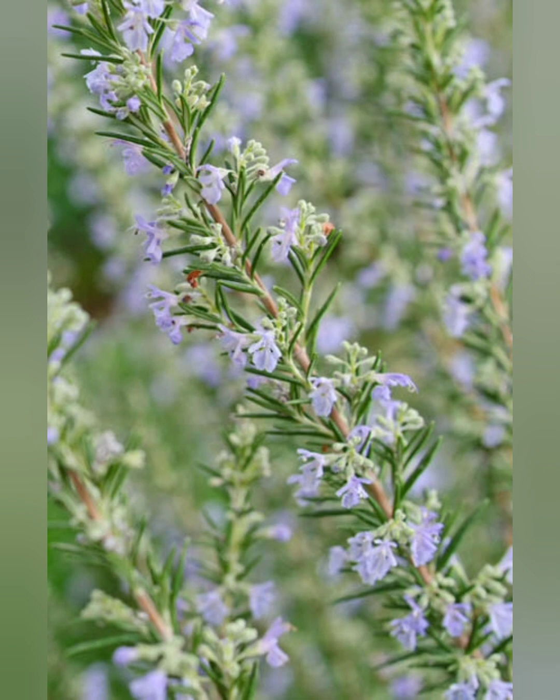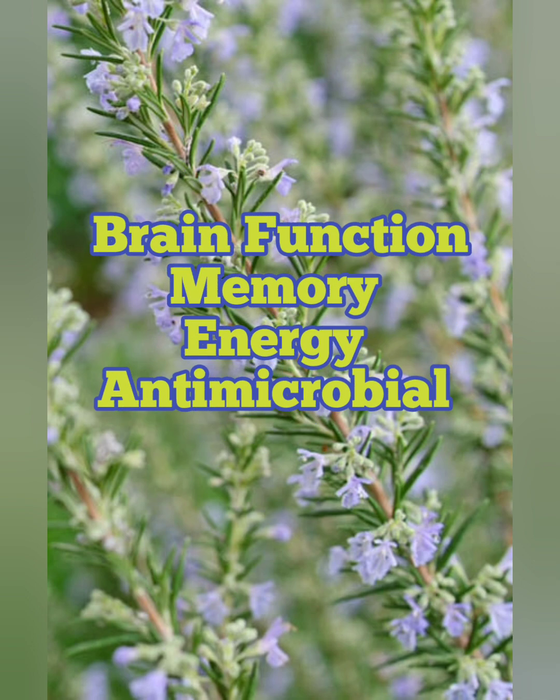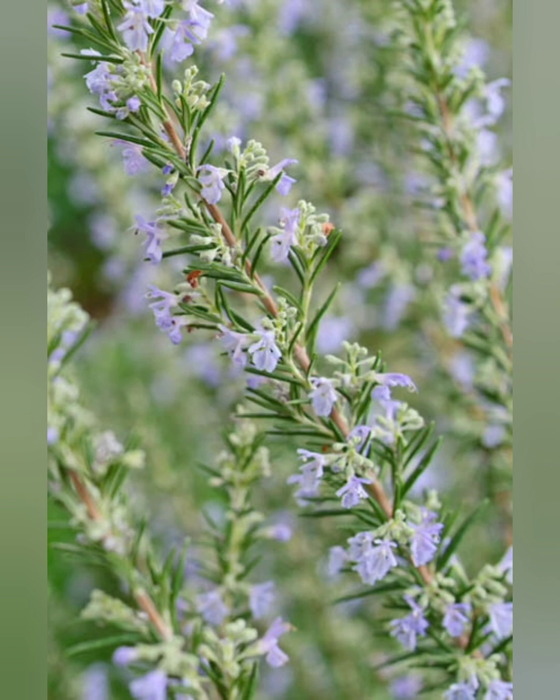Number three, rosemary is much more than just a spice. It's known to support brain function, it can improve memory, it can boost your energy levels, and it's antimicrobial in and of itself too.